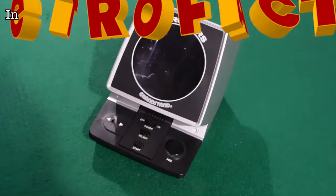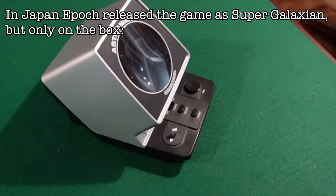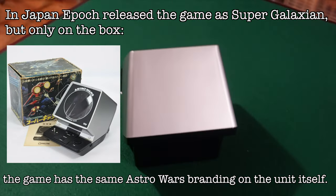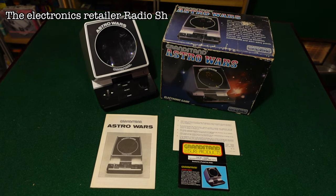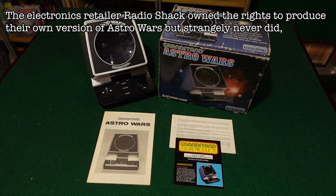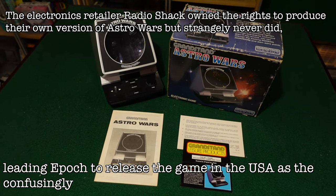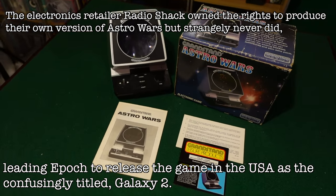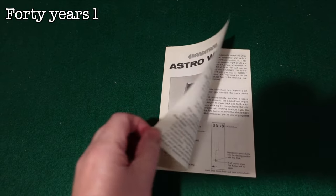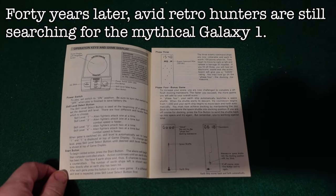In Japan, Epoch released Astro Wars as Super Galaxian — but only on the box. The game has the same Astro Wars branding on the unit itself. The electronics retailer Radio Shack owned the rights to produce their own version of Astro Wars, but strangely never did, leading Epoch to release the game in the USA as the confusingly titled Galaxy 2. 40 years later, avid retro hunters are still searching for the mythical Galaxy 1.